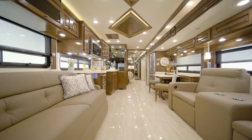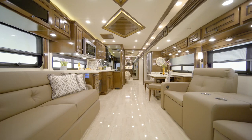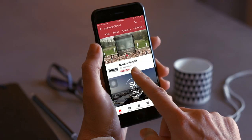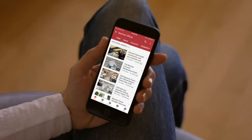On behalf of everyone here at Newmar Corporation, we want to thank you for joining us on this tour of the 2021 Dutch Star. For more information, visit your nearest Newmar dealer or visit Newmarcorp.com today. You'll also want to subscribe to our YouTube channel and turn on notifications so you're the first to know when we add new product videos.